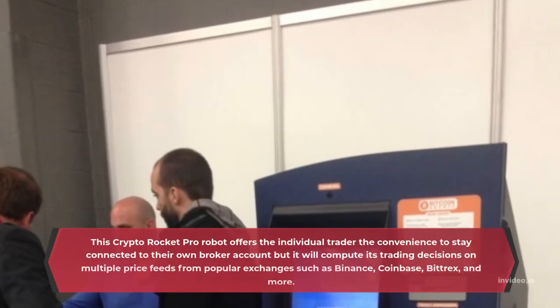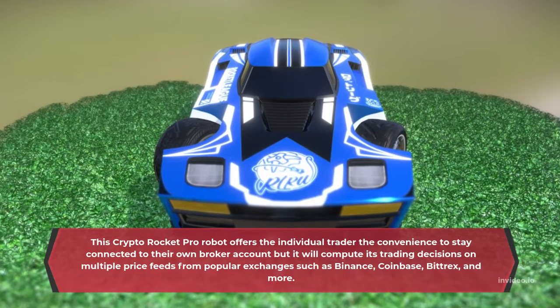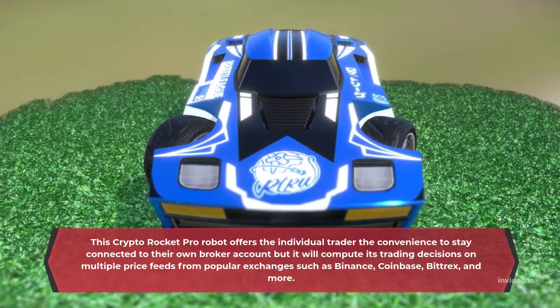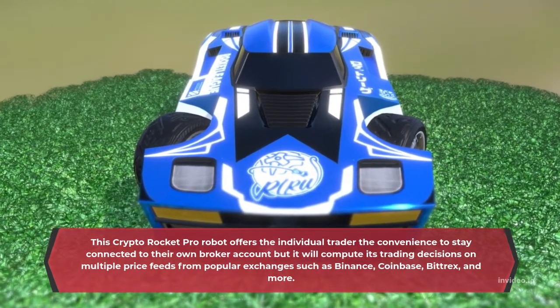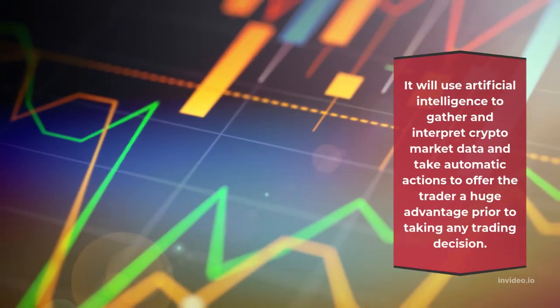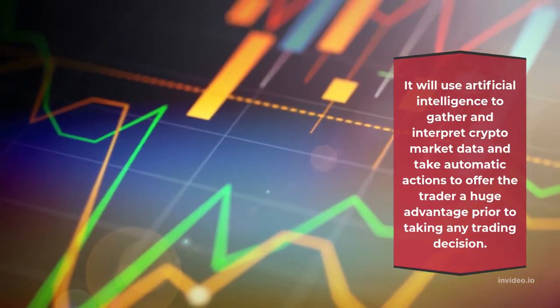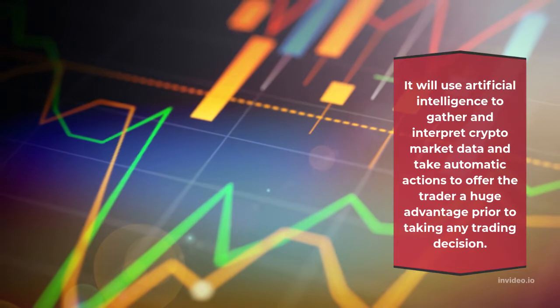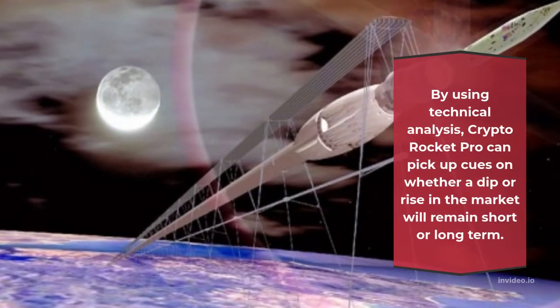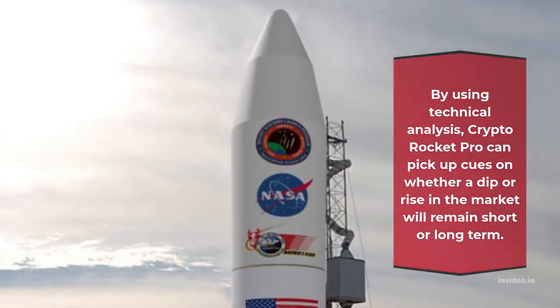Crypto Rocket Pro offers the individual trader the convenience to stay connected to their own broker account, and it will compute its trading decisions on multiple price feeds from popular exchanges such as Binance, Coinbase, Bittrex, and more. It uses artificial intelligence to gather and interpret crypto market data and take automatic actions, giving the trader a huge advantage prior to making any trading decision. By using technical analysis, Crypto Rocket Pro can pick up cues on whether a dip or rise in the market will remain short or long-term.